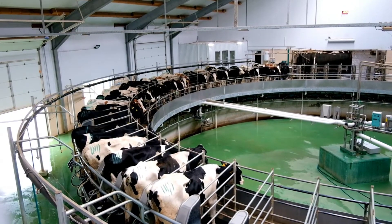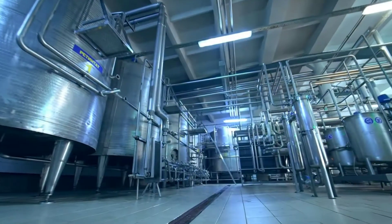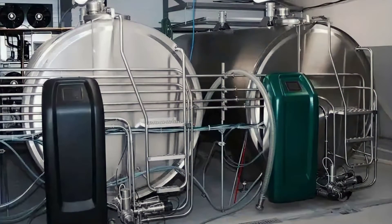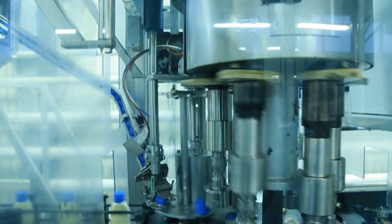After the milking, the raw milk doesn't stay at the farm. It flows through pipes directly into refrigerated bulk milk tanks. These tanks keep the milk cool and fresh, preserving its quality until it's time for collection. It's an intricate dance of nature and technology, of care and efficiency. After milking, the real journey of the milk begins.